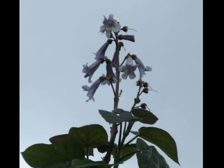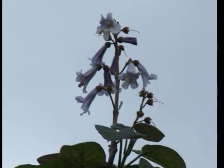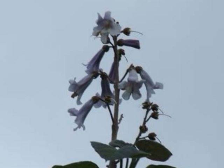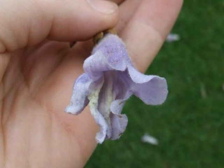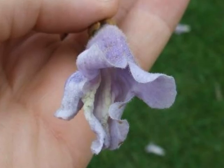The most distinctive feature of this tree are the foxglove-like flowers that arise erect above the foliage in quite sizeable panicles. Each individual flower is trumpet-like with relatively floppy fused petals, lilac in colour and very pubescent.